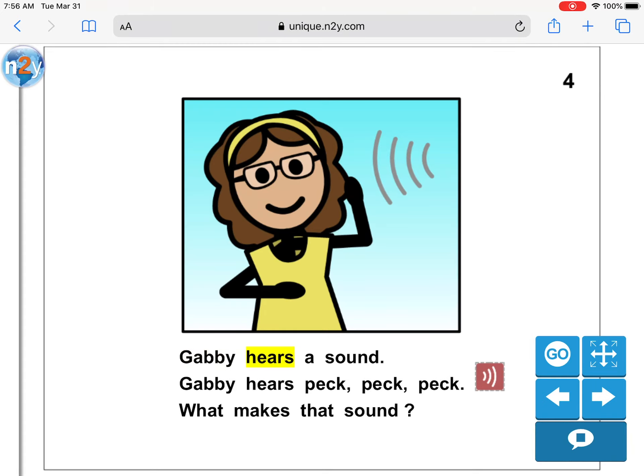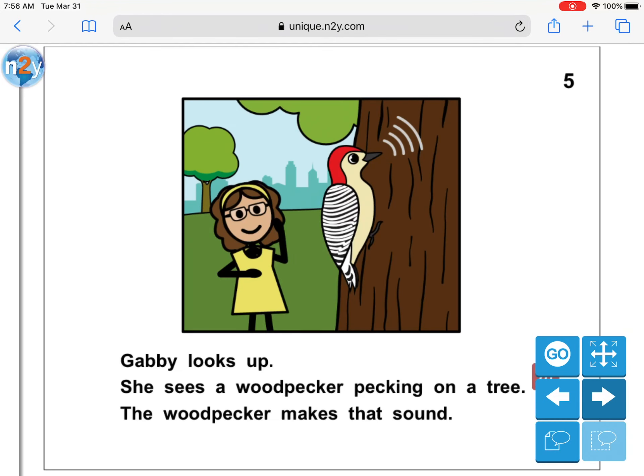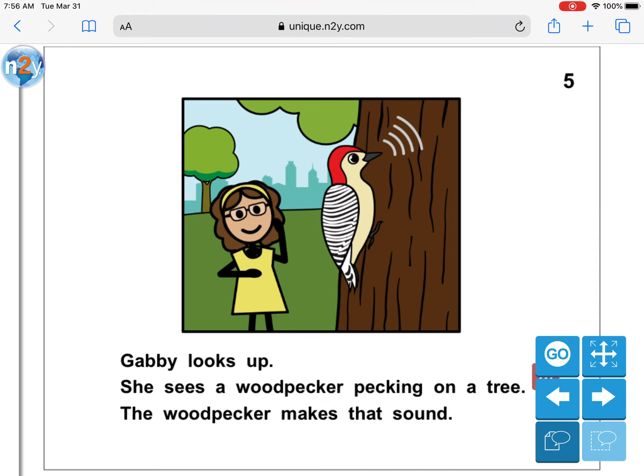Gabby hears a sound. Gabby hears peck, peck, peck. What makes that sound? Gabby looks up. She sees a woodpecker pecking on a tree. The woodpecker makes that sound. What makes that peck, peck, peck sound? What type of bird is it? Very good.